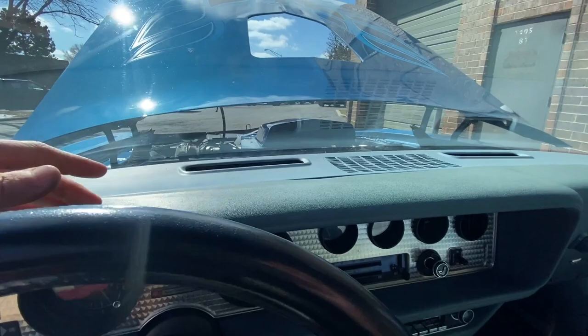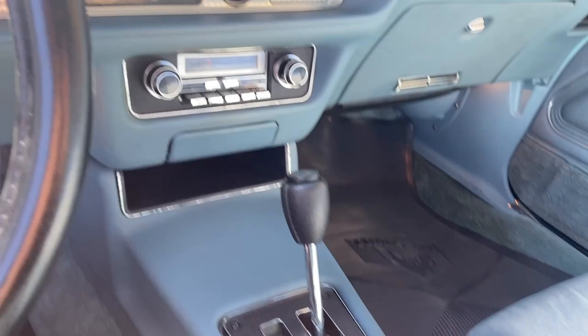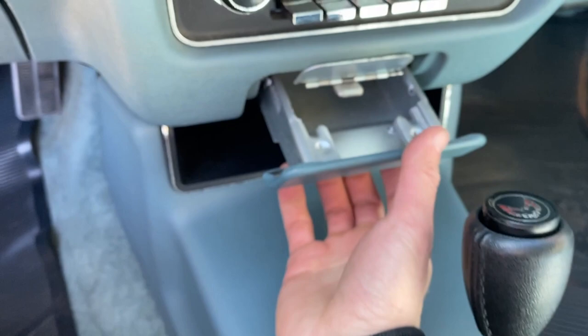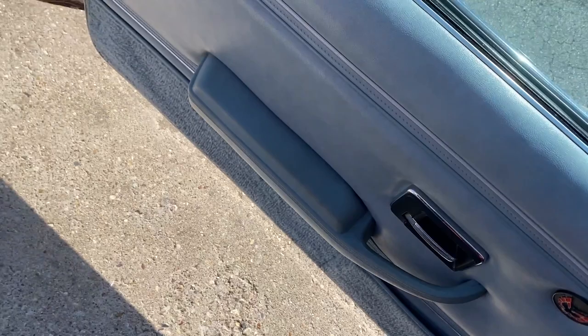Factory AM/FM console. A lot of times you'll see little chips in the console - people would smoke and it would burn and melt. Nothing there. Look at the ashtray in there - definitely was not a smoker car. And even going back where the power window switches are in the console, that's amazing.